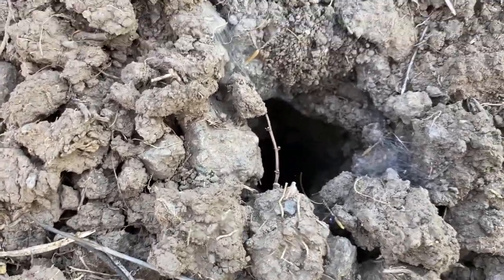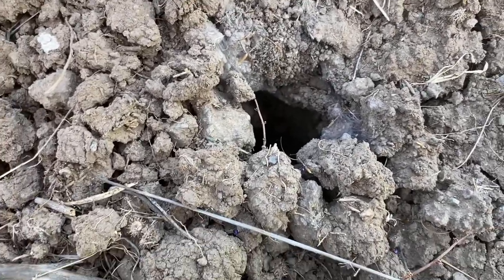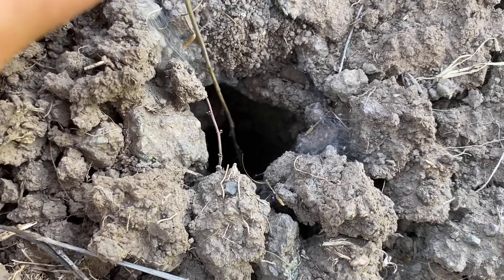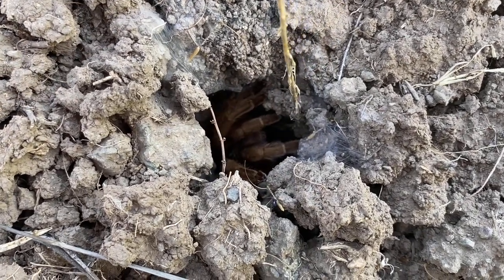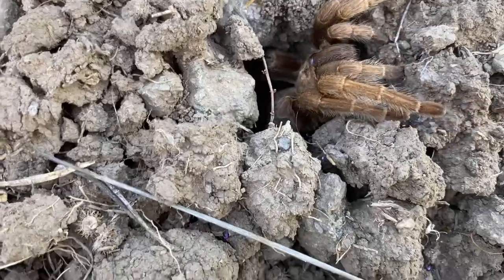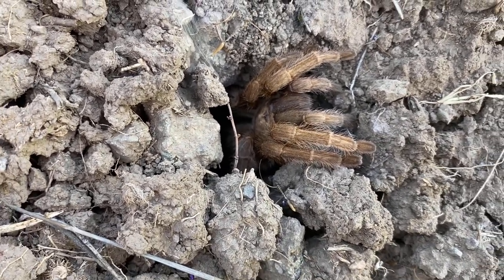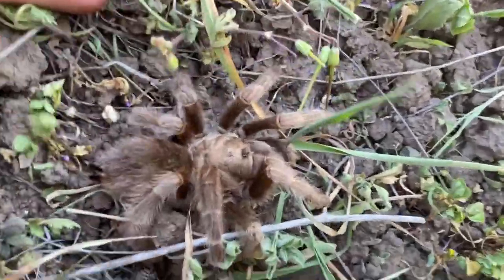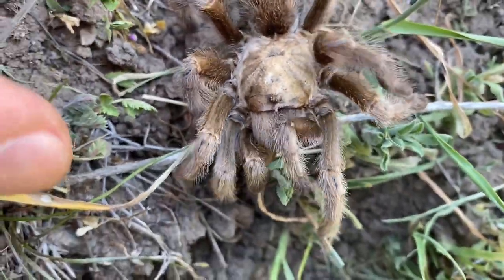This is by far the largest burrow I've seen all day. Whether that means there's a large tarantula in there, I'm not too sure. Looks like this burrow could have been taken from something else and then just webbed by the spider. The spider's not too large — I think it's just as large as the other adult I found earlier. Managed to get it out, and I'm going to put it back in its burrow.